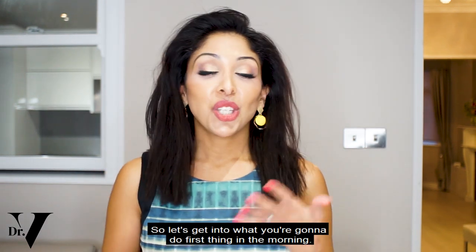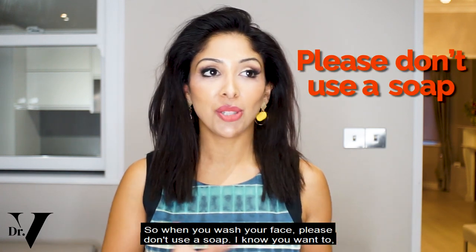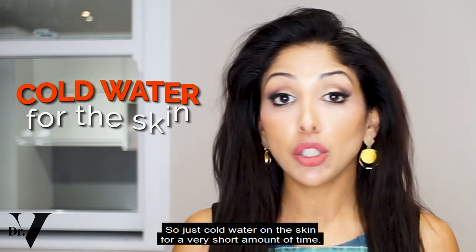Let's get into what you're going to do first thing in the morning. When you wash your face, please don't use a soap. I know you want to and I know it's been advertised, but it's really not suitable when you have eczema. Just cold water on the skin for a very short amount of time.